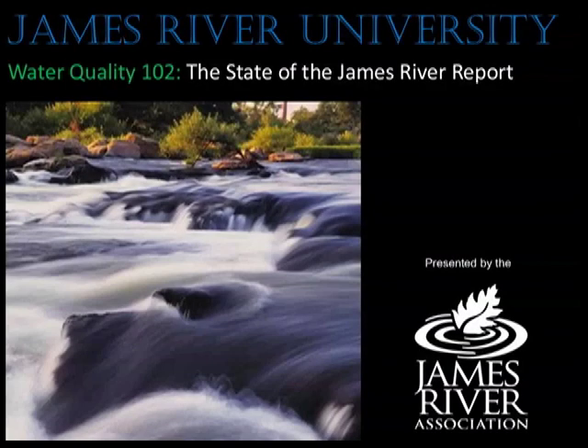Hi, I'm Gabe Silver, Environmental Educator with the James River Association. Today, we'll learn about the health of the James River.